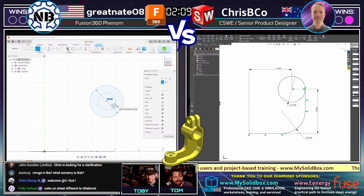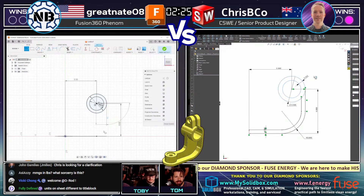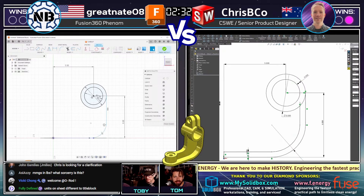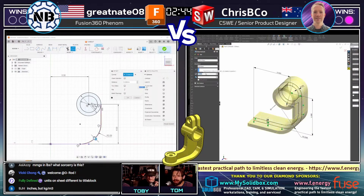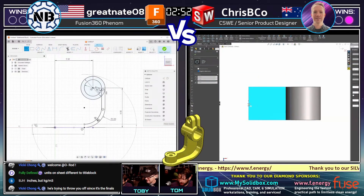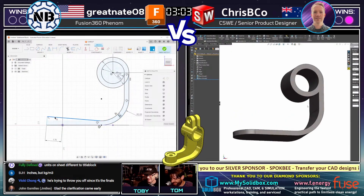This sounds like a John Carpenter song. Units were different on the title block — sorry. The drawing is in inches. The weight we're looking for is in pounds, but the density is shown in kilograms per cubic meter. And there's a misprint on the drawing title block that says MMGS — it's inches. Glad the clarification came early.